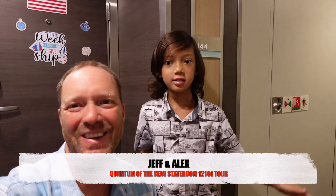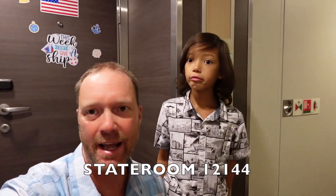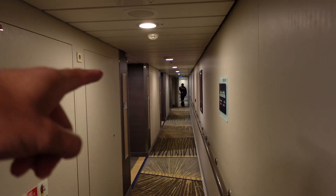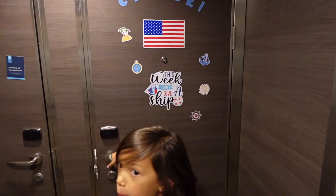Hey everybody, I'm Jeff, I'm Alex. Welcome to 'As Good As It Gets,' a greeting from onboard Royal Caribbean's Quantum of the Seas. This week — or two weeks — we are doing a trans-Pacific over to Japan. We are in room 12-144. The stateroom has occupancy for up to three guests and is located on deck 12, port forward. The bow of the ship is right there — we'll just walk through the crew access and go on in.